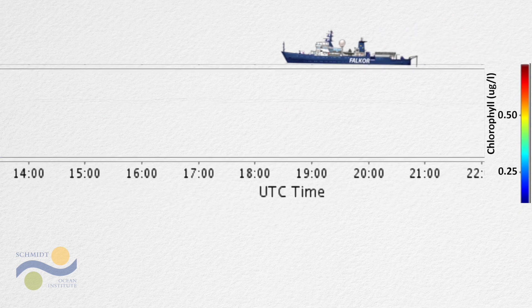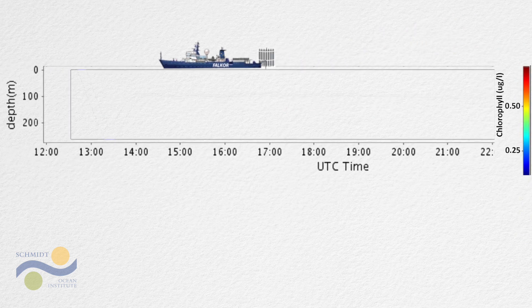Typically, when we sample the DCM, we send down a CTD rosette, which takes a vertical snapshot identifying the depth of this chlorophyll spike.